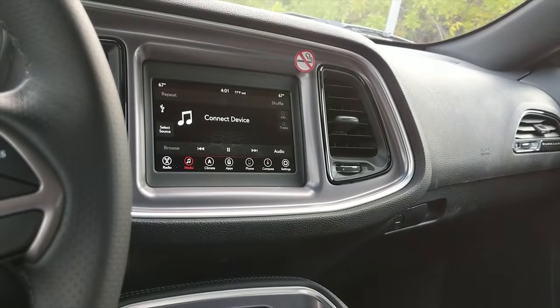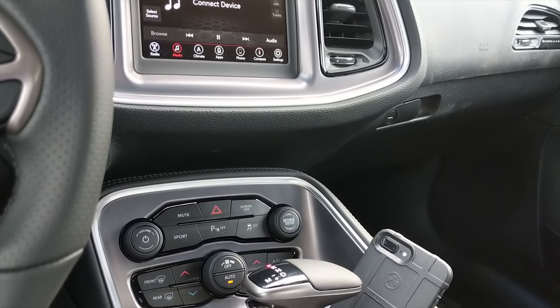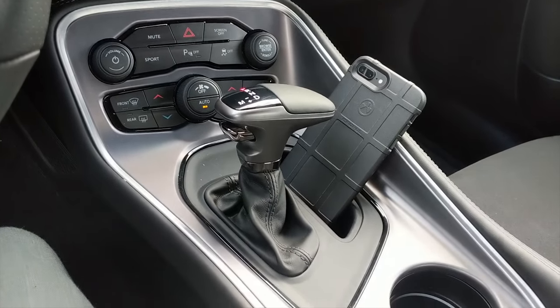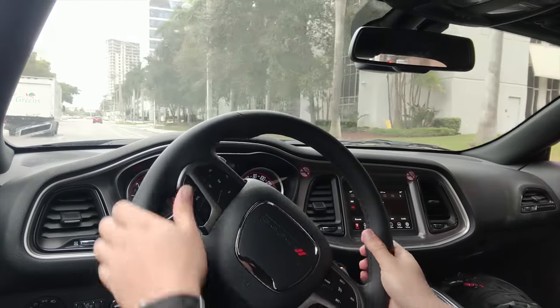The infotainment system is actually really good — it impressed me the way the sound came out from the speakers. I think Dodge does a really good job at sound insulation, and that comes through in the music department really well.